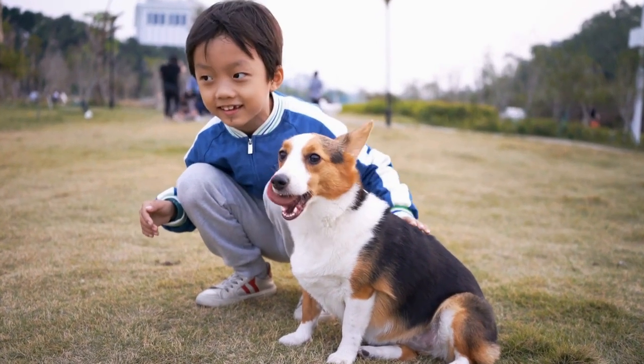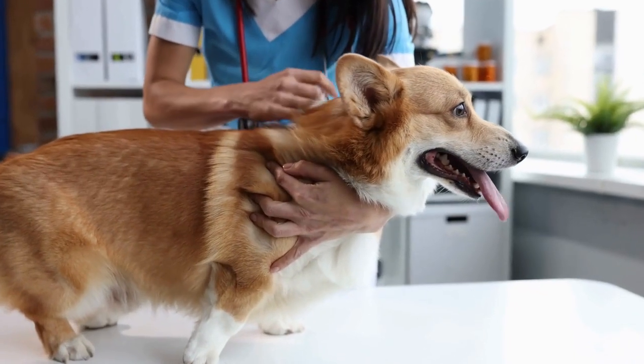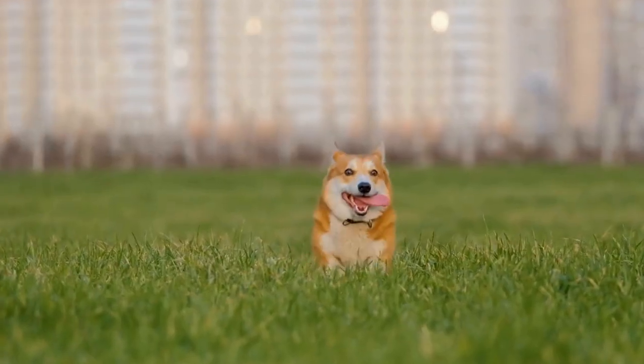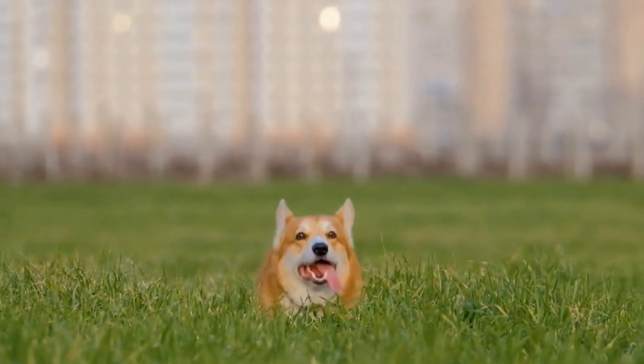Challenges may arise during the introduction process. Cats are known for their independent nature and they may feel threatened or territorial towards the new puppy. It is essential to provide extra attention and affection to the cat, reassuring them that their place in the family is secure.